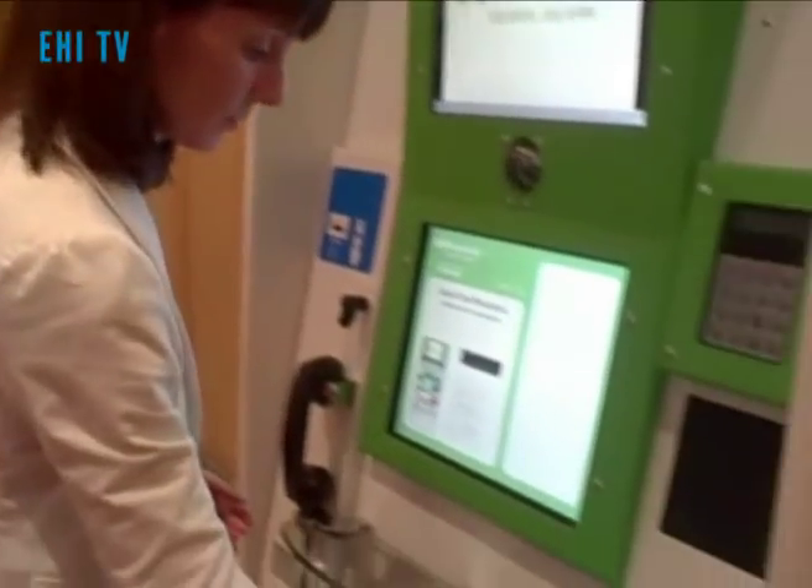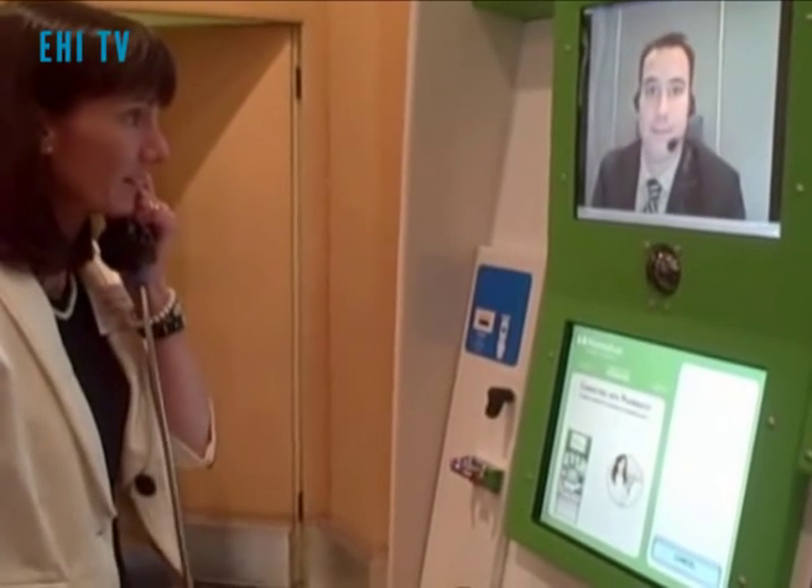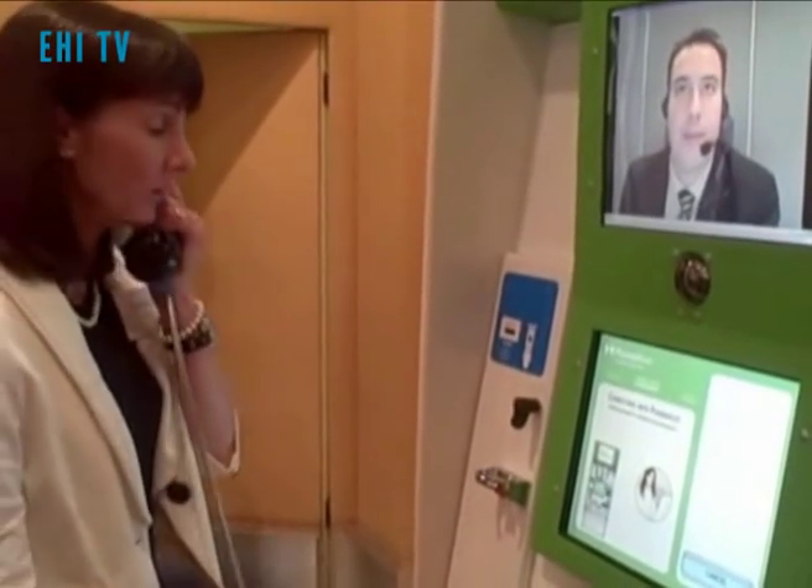I will insert the prescription, pick up the handset to be able to speak directly with the pharmacist. So Colin and I are now connected by audio and video link.